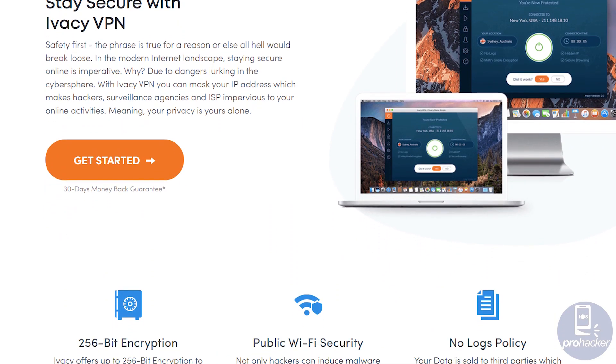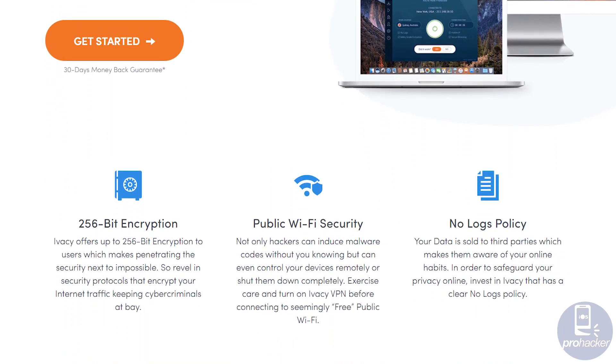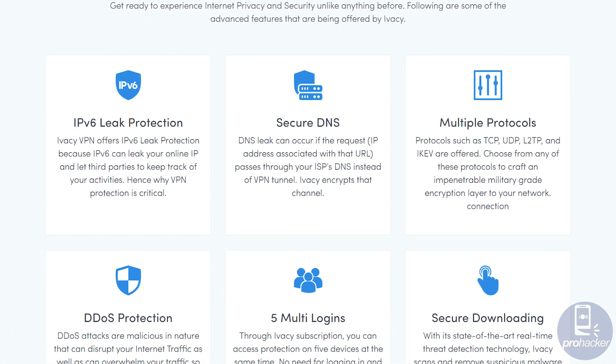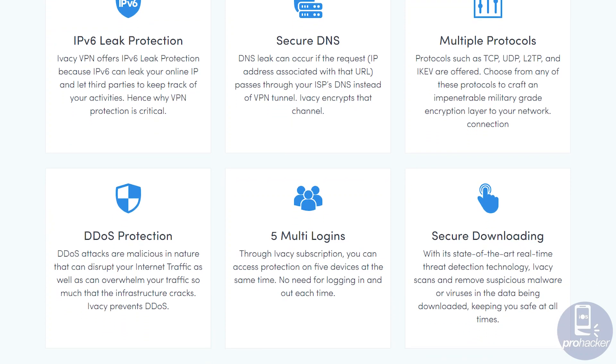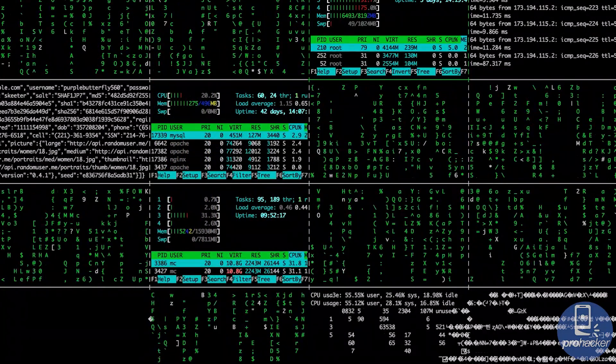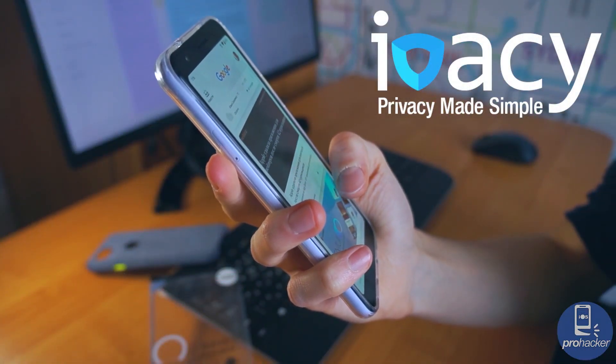IVC VPN protects internet users with military-grade encryption. IVC offers up to 256-bit encryption, which makes penetrating the security next to impossible. Revel in security protocols that encrypt your internet traffic, keeping cyber criminals at bay.